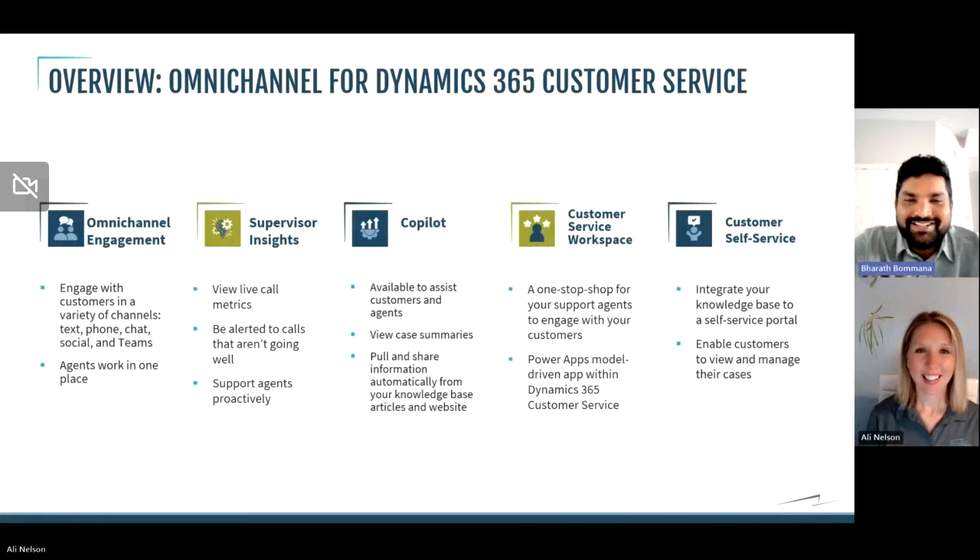And then Copilot — we've been hearing about this quite a lot lately, but Copilot is also available in customer service. Copilot will suggest knowledge articles to use during case resolution and will also help agents summarize the case. If they want to send a case summary to a supervisor or a customer, Copilot will be able to give a nice summary that agents can email to the customer right away. Allie will demo these features shortly.